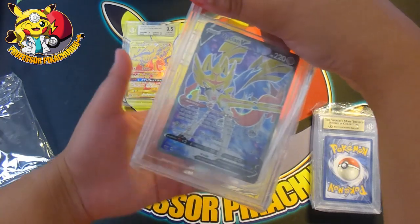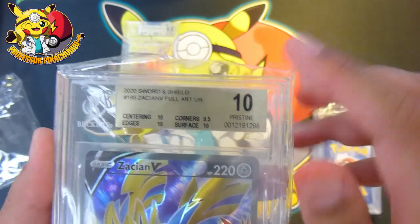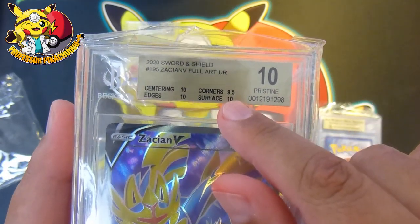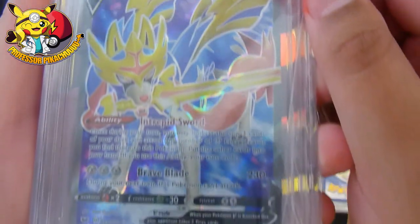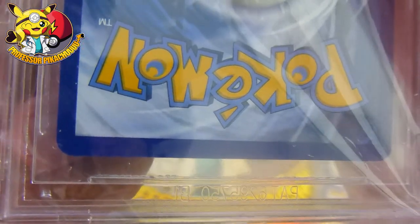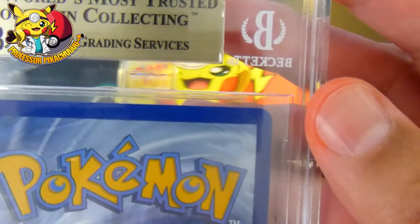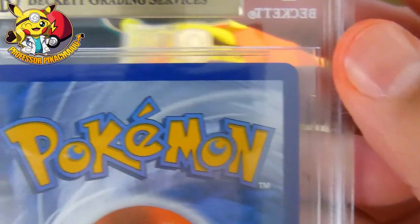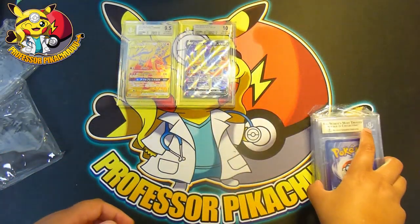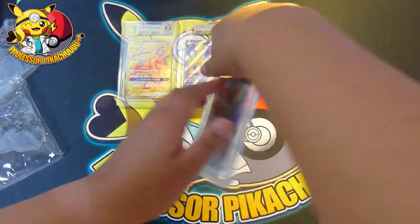Next card — Zacian V. Again I predicted a 10. I sent all five cards thinking I should have got a 10 — but let's see what I actually got. A 10 pristine! So not a gold, not a black label, but everything apart from corners which got a 9.5. Can't really see what caused the 9.5 cornering, but a 10 is still awesome guys. Oh, I waited so long to get these back.